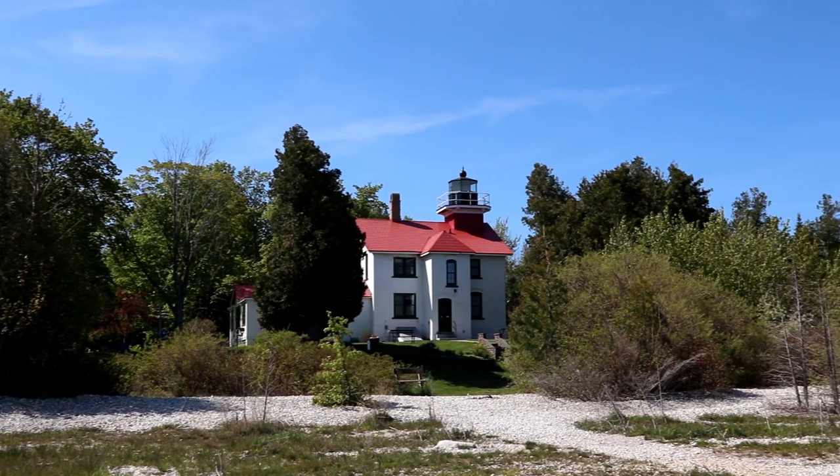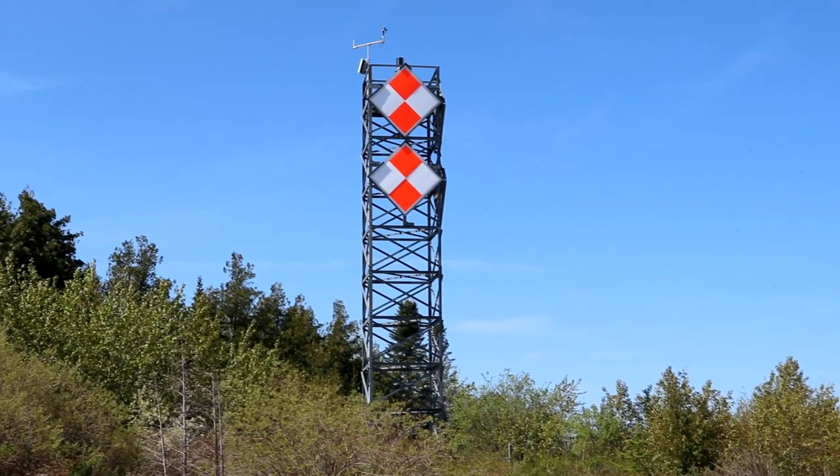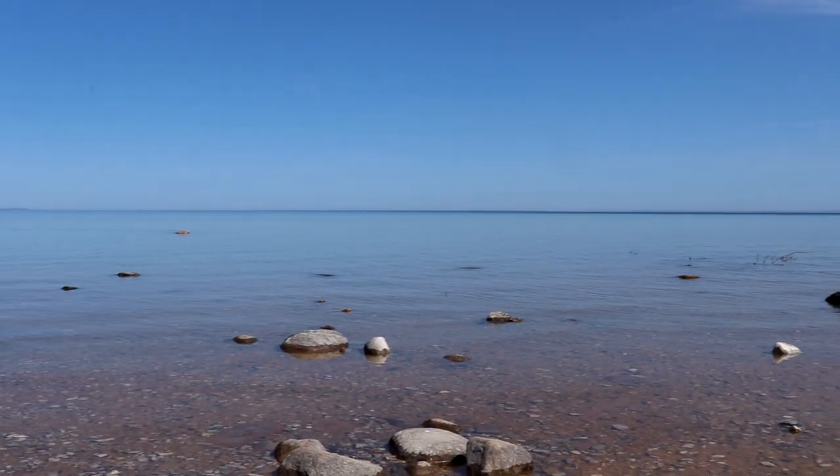What a beautiful lighthouse. It was really cool to come up all the way to the very tip of the Leelanau Peninsula, see a beautiful lighthouse, and get some great views of Lake Michigan. On a clear day you can even see Beaver Island out that way. Now it's time to head back down the tip along the western side and head over to Leland next.